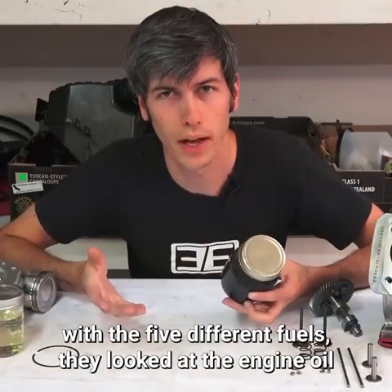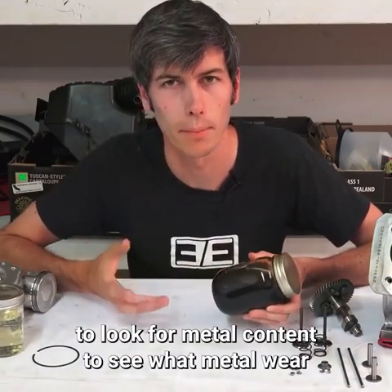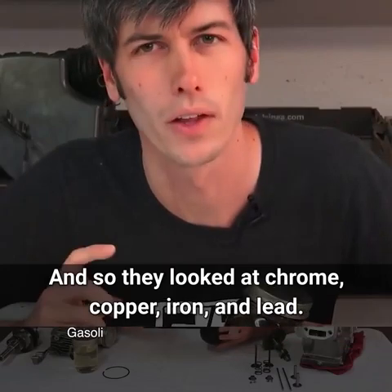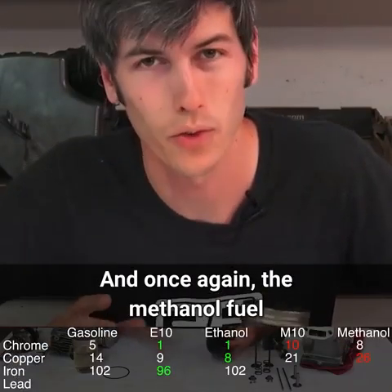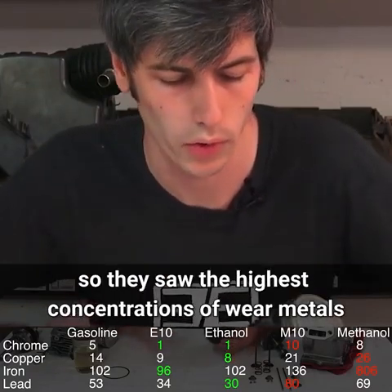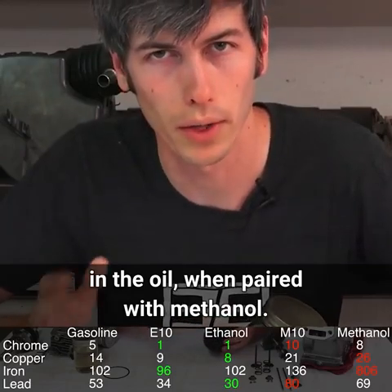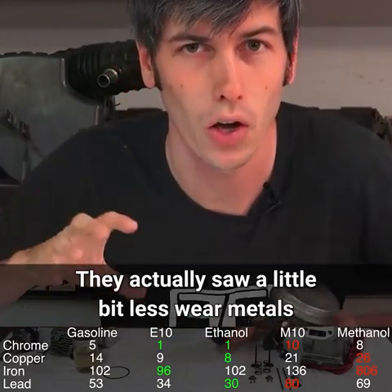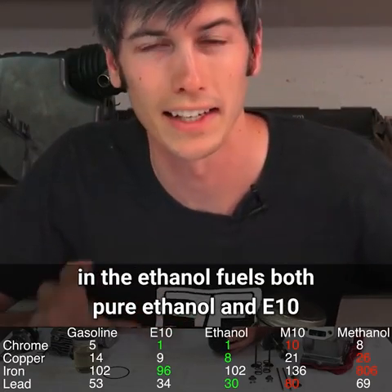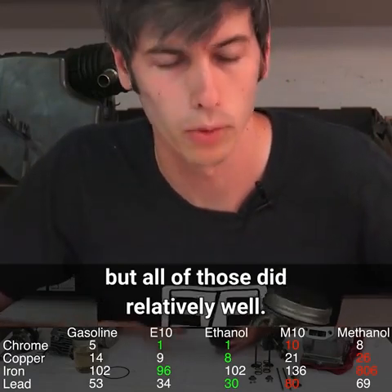After performing the tests with the five different fuels, they looked at the engine oil for metal content to see what wear had occurred. They looked at chrome, copper, iron, and lead. Once again, the methanol fuel caused the most wear — highest concentrations of wear metals in the oil. They actually saw slightly less wear metals with the ethanol fuels, both pure ethanol and E10, versus unleaded gasoline, though all did relatively well.